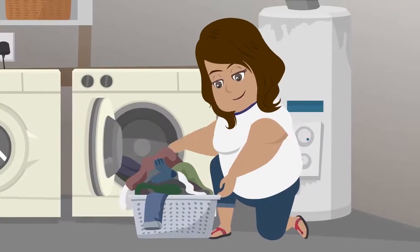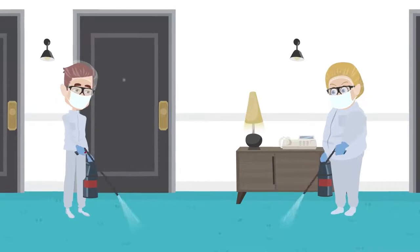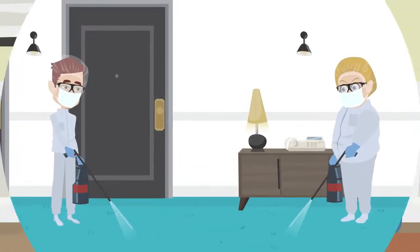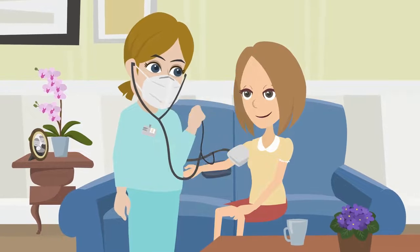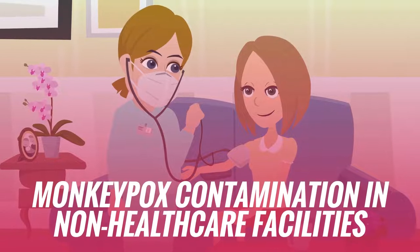Preventative measures should include the established daily enhanced wet cleaning and targeted disinfection methods proven effective during the COVID-19 outbreak. The following guidelines should be followed to clean for known or possible monkeypox contamination in non-healthcare facilities.